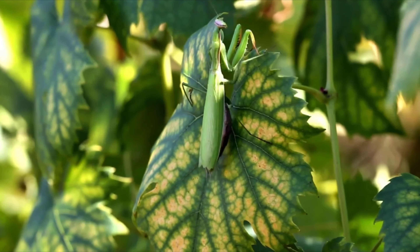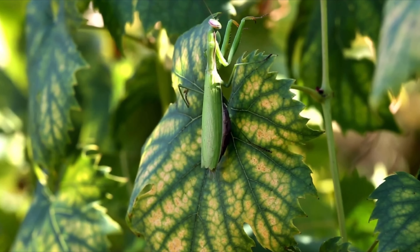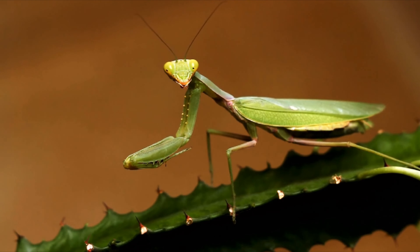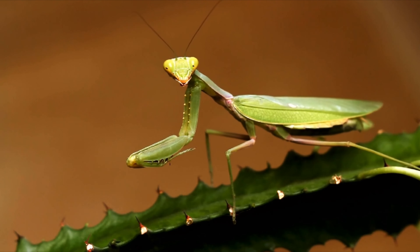The mantis is a true master of its environment — a fierce predator that is both beautiful and deadly. Its unique characteristics have captivated humans for centuries and will continue to fascinate us for generations to come.